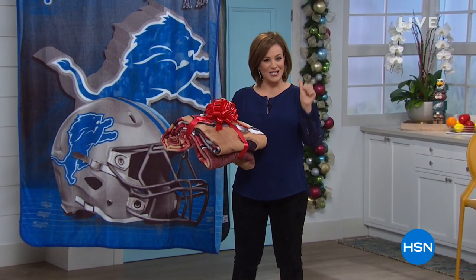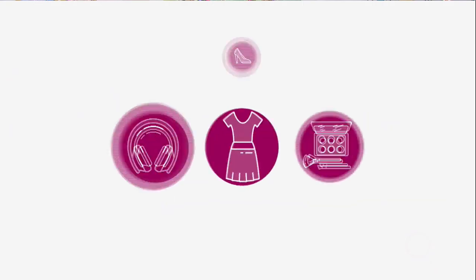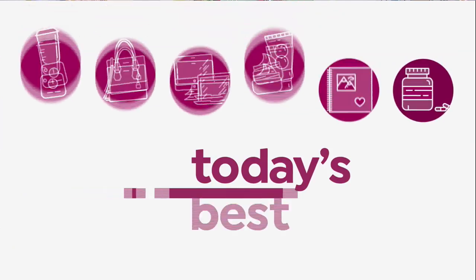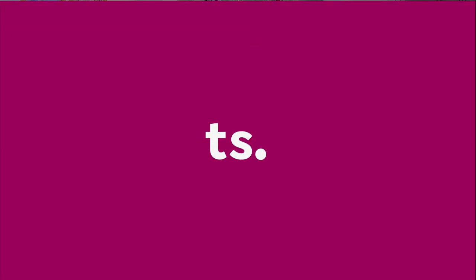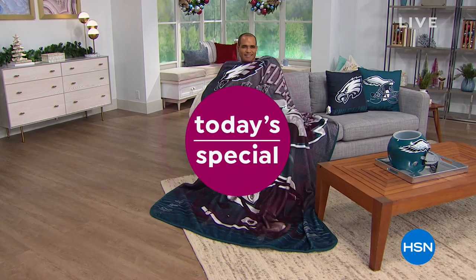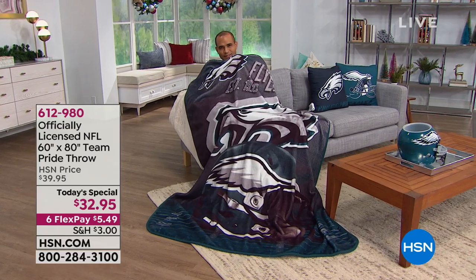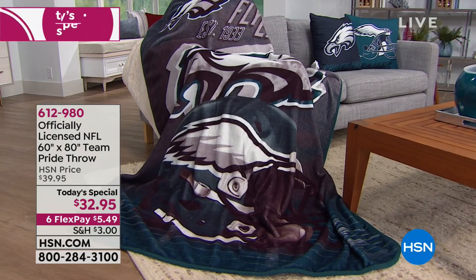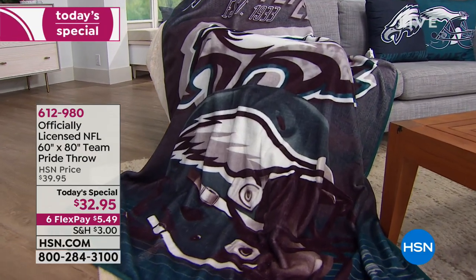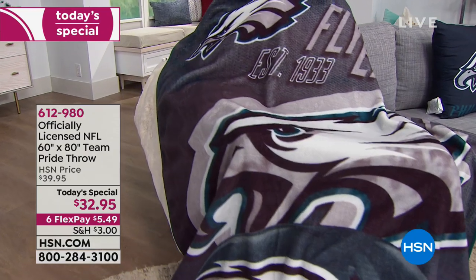It is a gift that always fits, always practical — it's like a hug in a soft blanket. A lot of people didn't even know that we carry officially licensed NFL football gear. Our best value of the day is the officially licensed NFL 60 by 80 inch team pride throw.